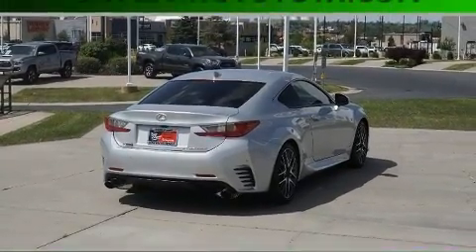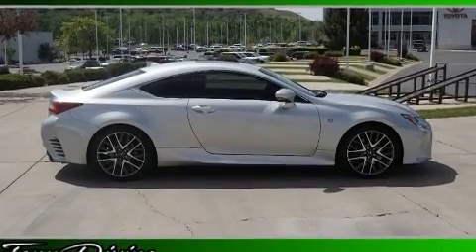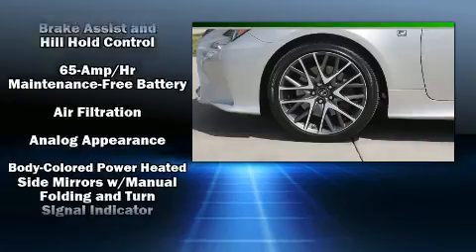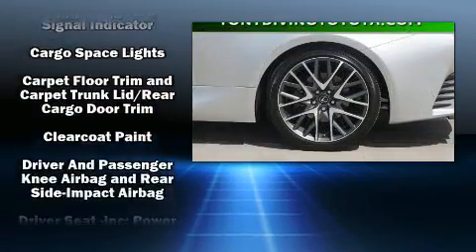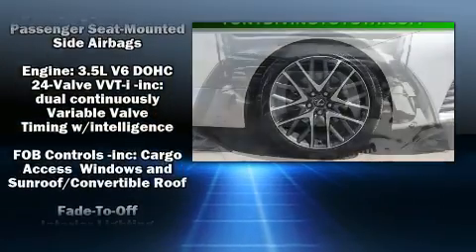Lexus also prioritized safety and security with features such as head curtain airbags, front and side impact airbags, brake assist, a security system, an emergency communication system, and four-wheel disc brakes with ABS.